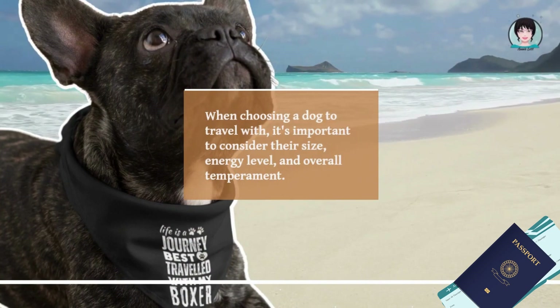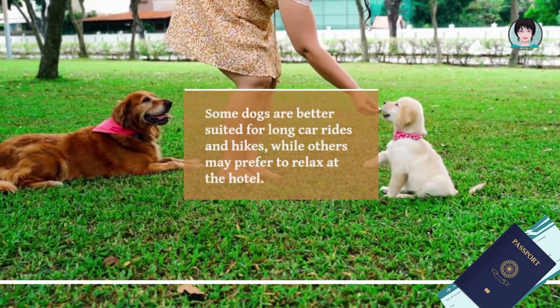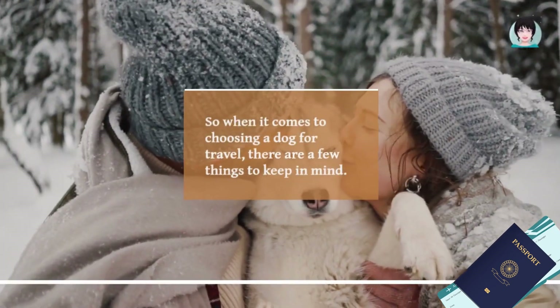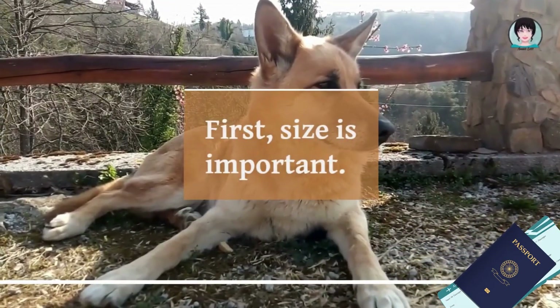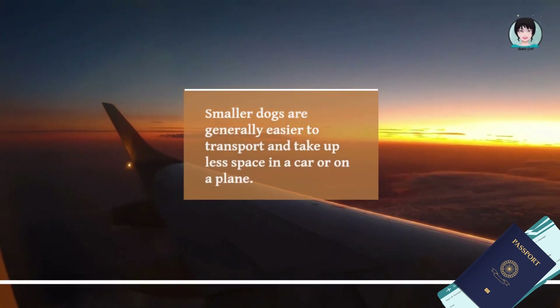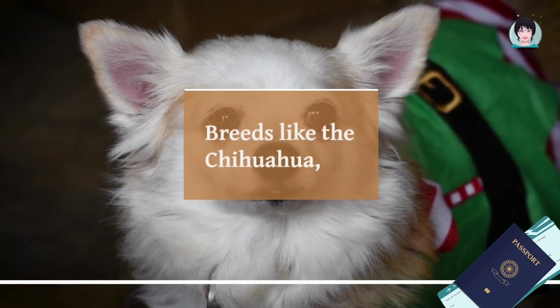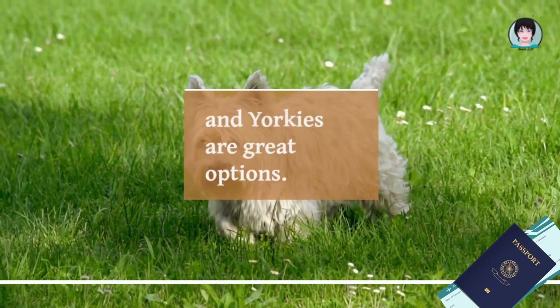When choosing a dog to travel with, it's important to consider their size, energy level, and overall temperament. Some dogs are better suited for long car rides and hikes, while others may prefer to relax at the hotel. When it comes to choosing a dog for travel, size is important — smaller dogs are generally easier to transport and take up less space in a car or on a plane.